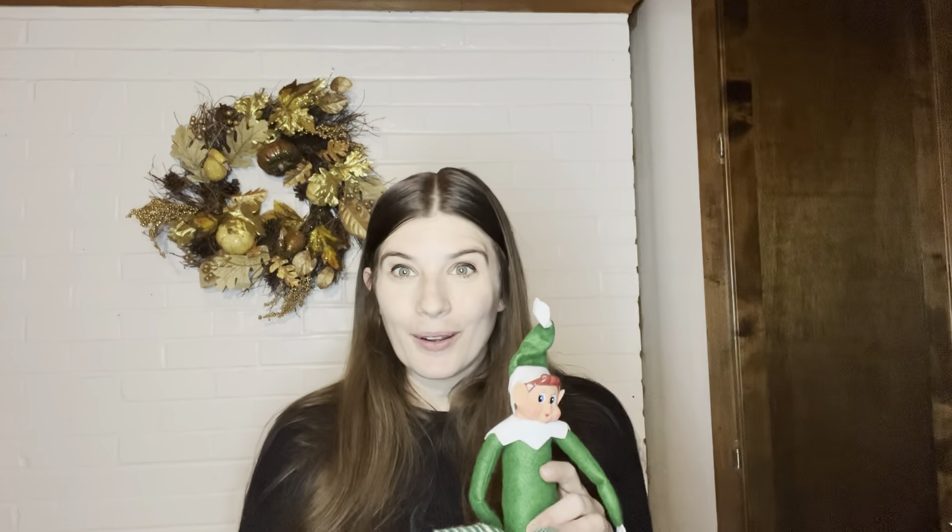Hey y'all, I want to show you these adorable outfits I just got for our Elf on the Shelf, which is great going into the holiday season. My little one loves Elf on the Shelf and I can't wait for us to be able to put these on there to create an even more special bond.